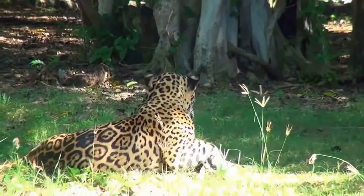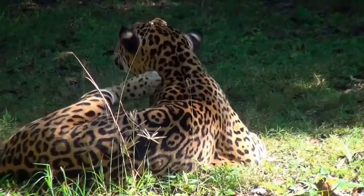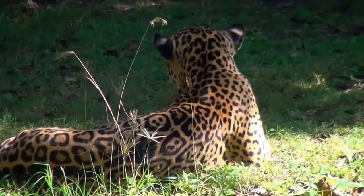Jaguars are mavericks or loners. Depending on the accessibility of their prey, they require a permanent territory of 25 to 150 square kilometers, only approaching others of the opposite sex during the mating season.